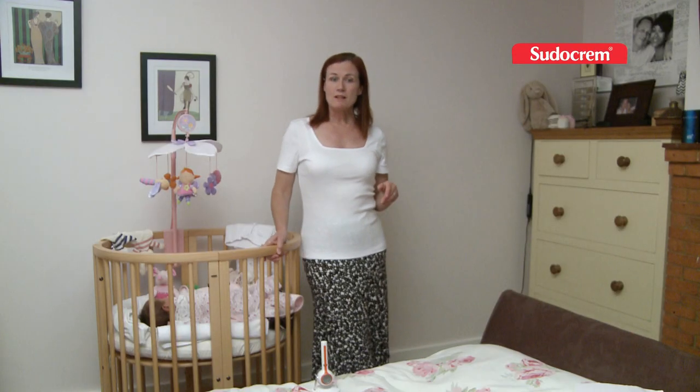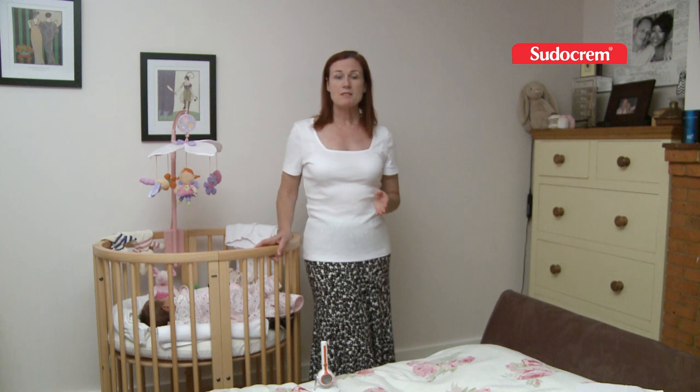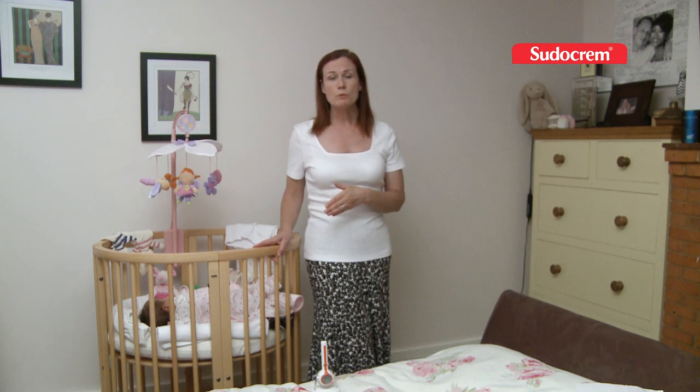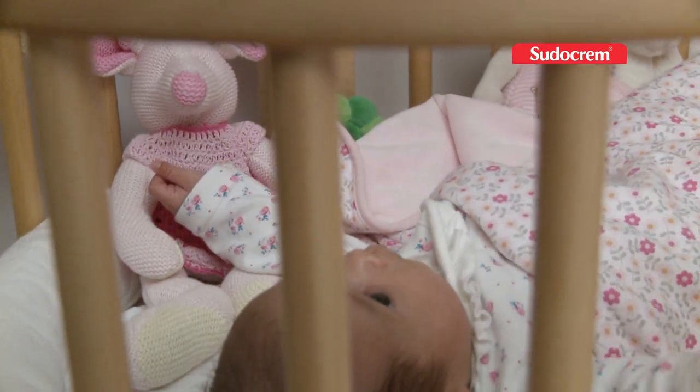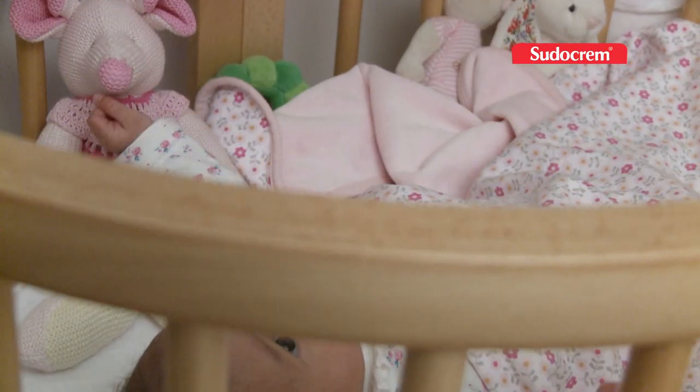It's also recommended that for the first six months of your baby's life, your baby sleeps in the same room with you — exactly as this setup — for safety reasons, so that you can monitor how she is at night.